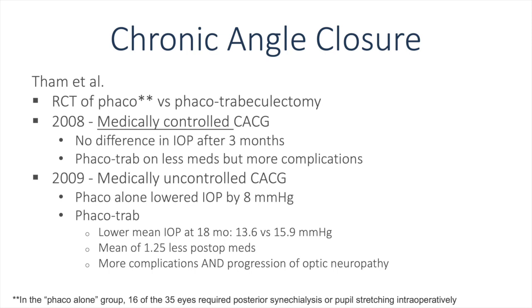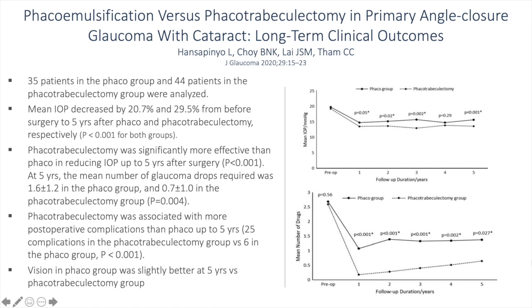Of note, in the phaco-alone group, 16 of 35 eyes required posterior synechiae lysis or pupil stretching intraoperatively. In this study of 35 patients in the phaco group and 44 in the phaco-trabeculectomy group, they found a mean IOP decrease of 20.7% and 29.5% respectively from before surgery to five years after. Phaco-trabeculectomy was significantly more effective than phaco alone in reducing IOP up to five years, though vision in the phaco group was slightly better at five years.